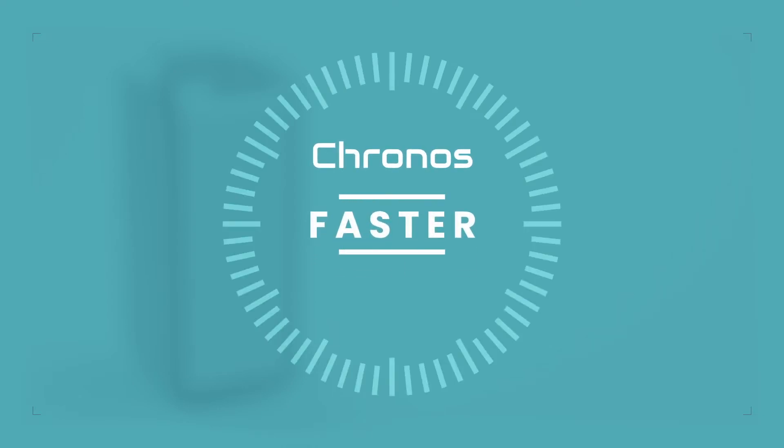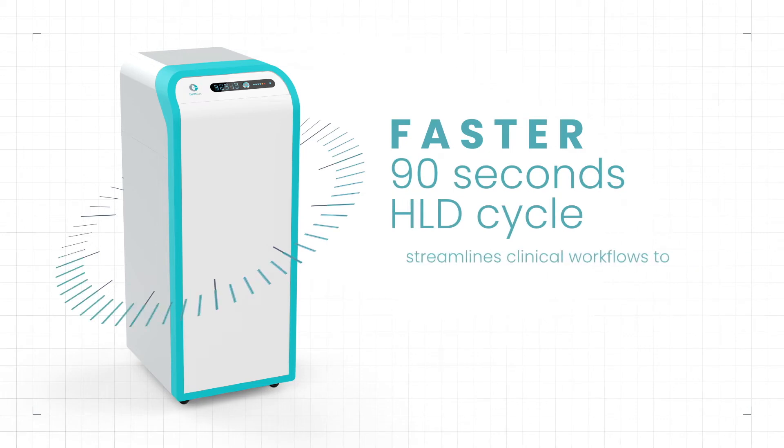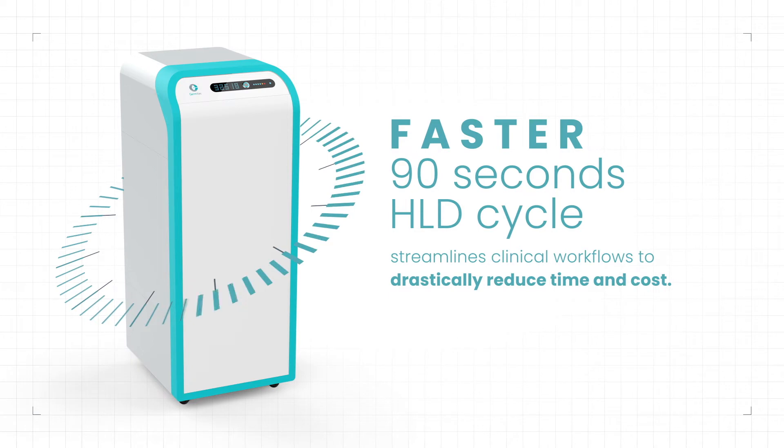Faster. Kronos' faster 90-second HLD cycle streamlines clinical workflows to drastically reduce time and cost.